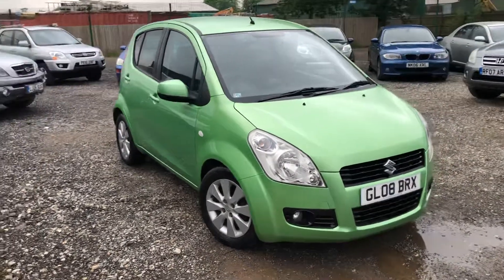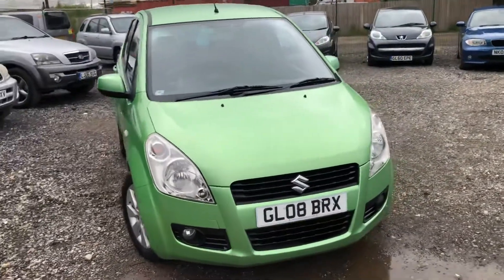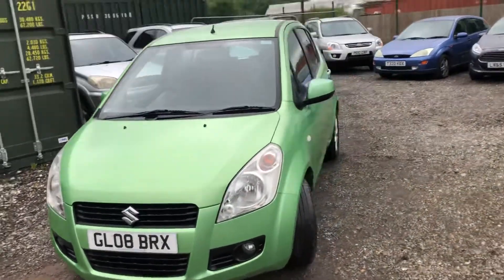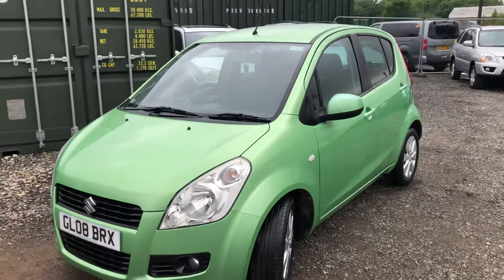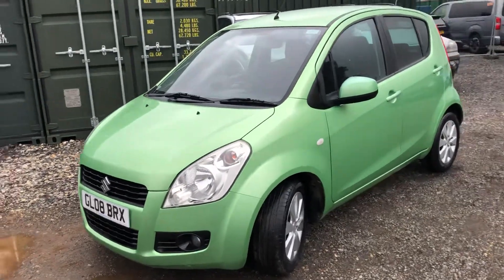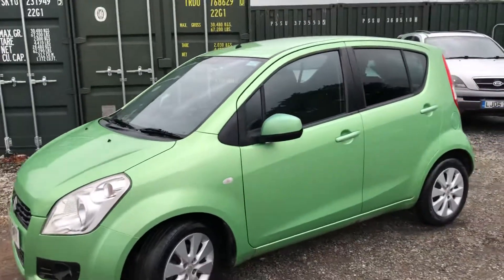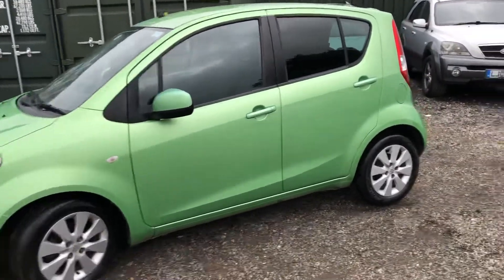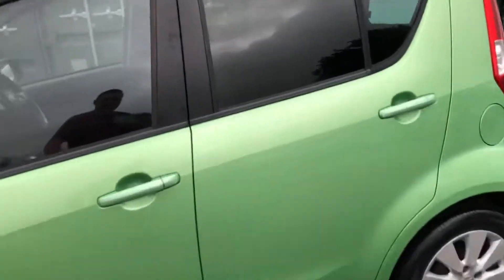If you've got any questions, want to arrange a home delivery, click and collect, or want to come down in person for a test drive, please give us a call. All are welcome. We do finance as well — there's a finance button. And there you have it — that's our Suzuki Splash. Thanks for watching, we'll look forward to seeing you very soon.